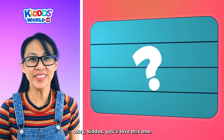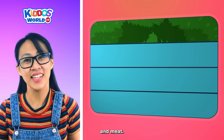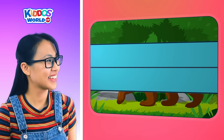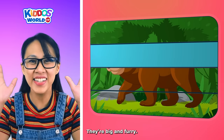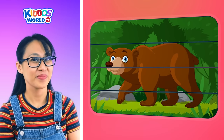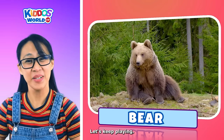Okay, kiddos, you'll love this one. It's an omnivore, which means it can eat plants and meat. They hibernate during the winter. They're big and furry. They're very strong animals. It's a bear! I love this game. Let's keep playing.